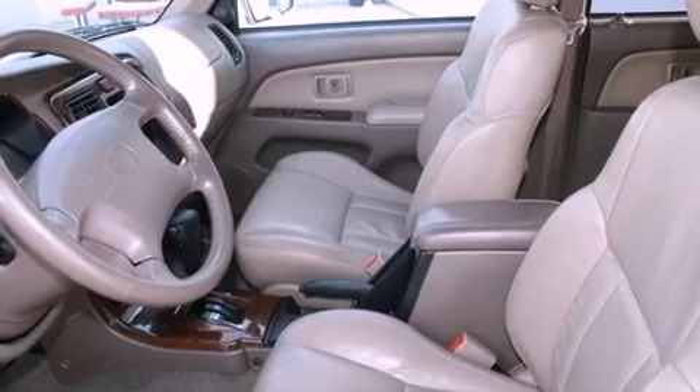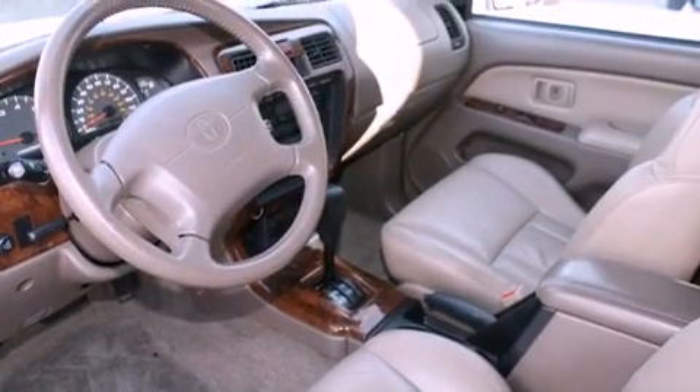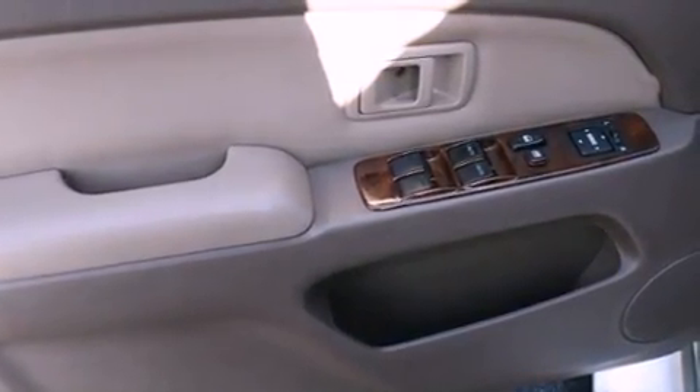Features include cruise control, a rear window defroster, a rear window wiper, a CD player, a passenger side vanity mirror, an anti-lock braking system, and folding rear seats.